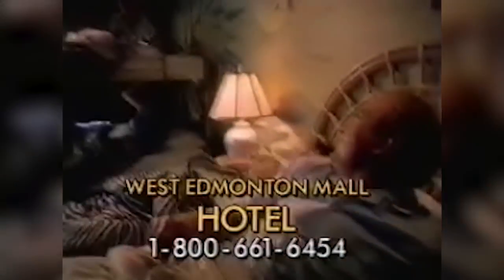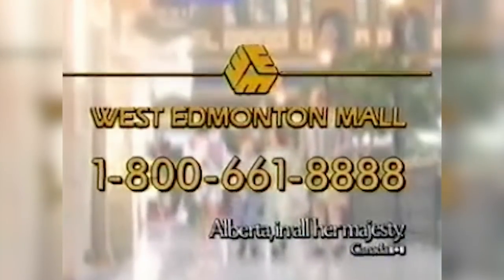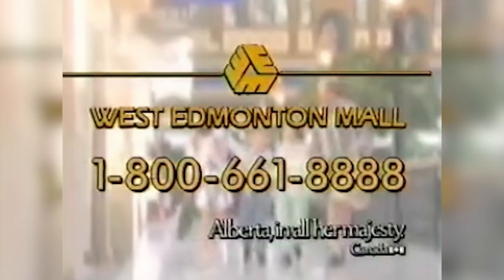Well, there's always tomorrow. How do we do this? In the theme room. Planning the perfect West Edmonton Mall Alberta vacation is easy. Call 1-800-661-8888.